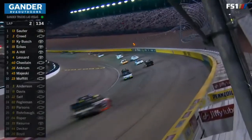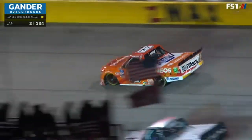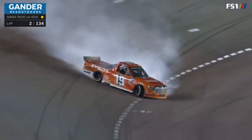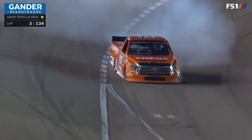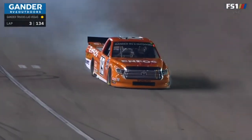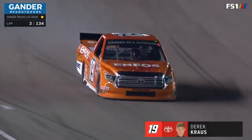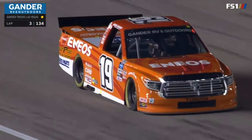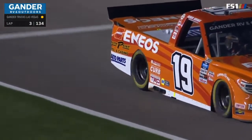We've got a truck spitting up against the wall between turns three and four, and that's Derek Krause. It looked to be significant damage — definitely got into the wall there in the right rear. He was running 14th and has to bring it to pit road after flat spotting those tires.